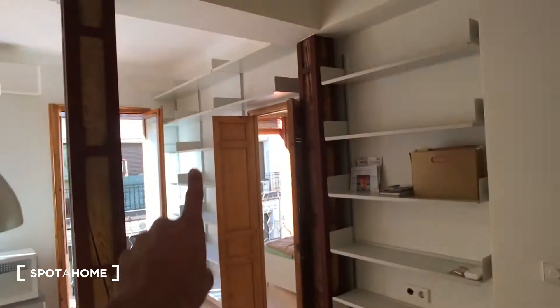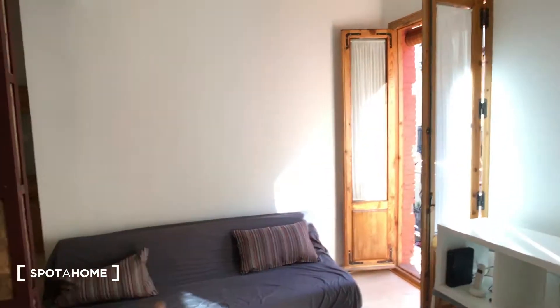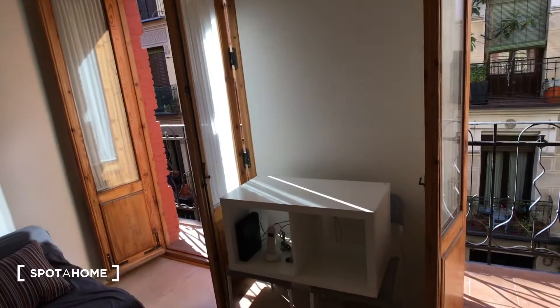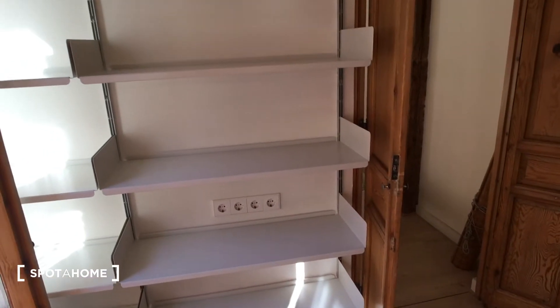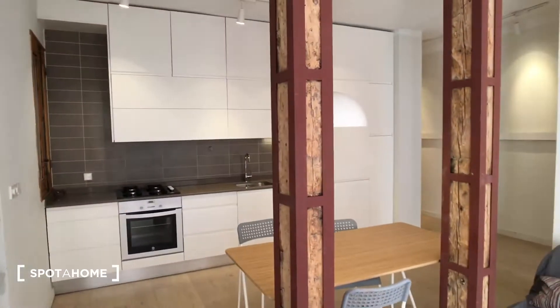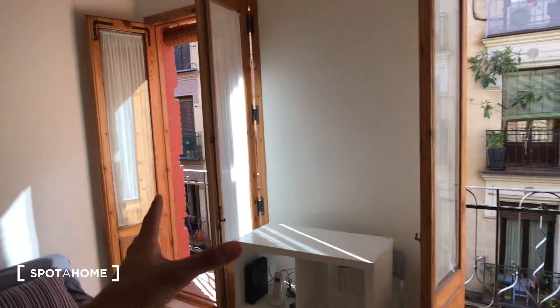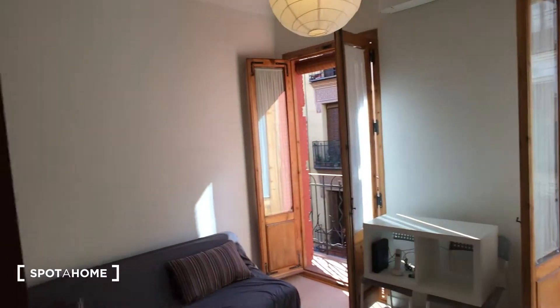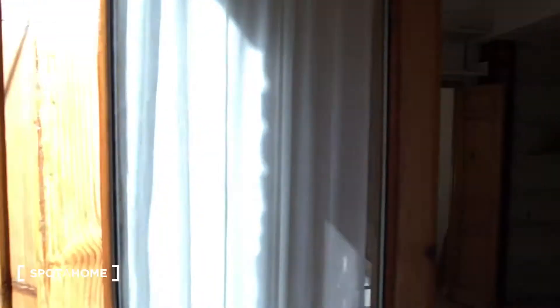On one wall there are shelves all over — up high and lower down. The living room has a sofa bed and furniture for a TV, though there's no TV. There are a lot of plugs throughout the apartment, which is really helpful if you have many appliances. The living room has two balcony doors, making it super bright.